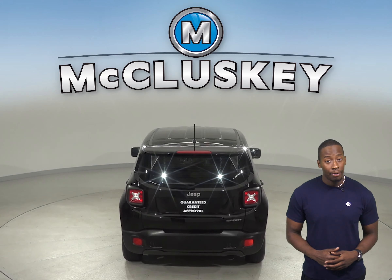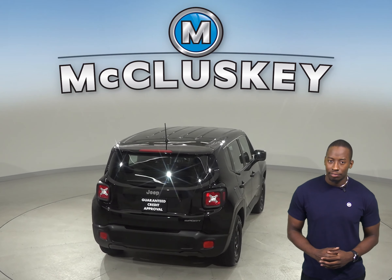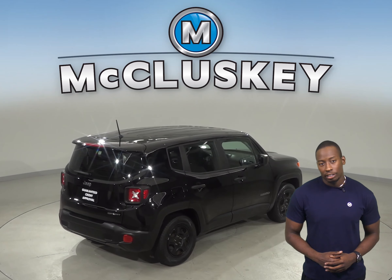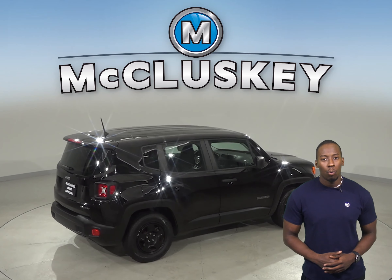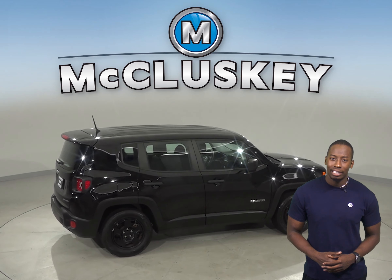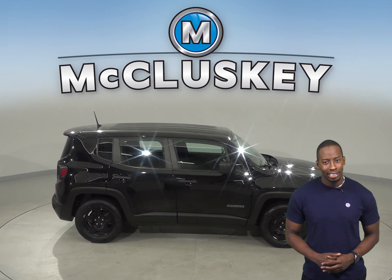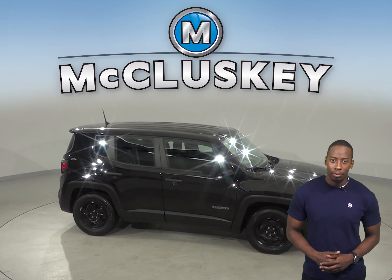This vehicle has passed our extensive 172-point inspection, and it has a clean Carfax report. It's covered by our free lifetime mechanical warranty for as many miles and as many years as you own it. So come on down and try it before you buy it with our free 48-hour test drive.